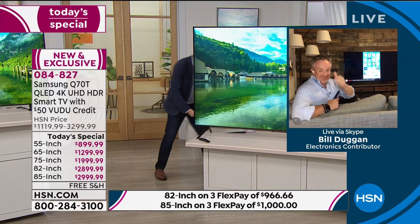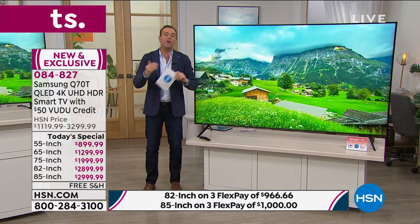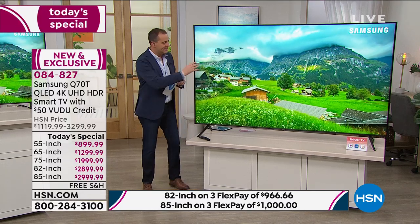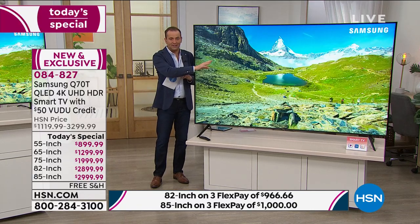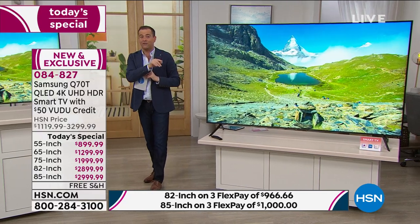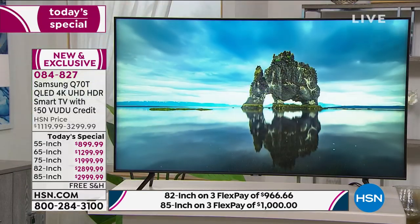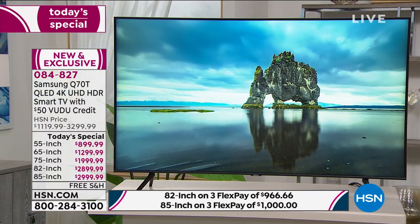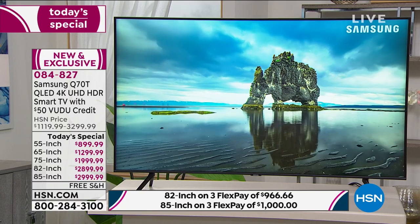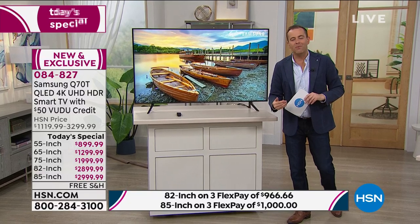Folks, we are about to start counting down to the end of our presentation - there is no encore at 1am. The 85-inch is now nearly sold out, so if you want it, order right now. This is your 55-inch here - a fabulous screen size. If you need exact dimensions, they are online at HSN.com or call us and our representatives will help.